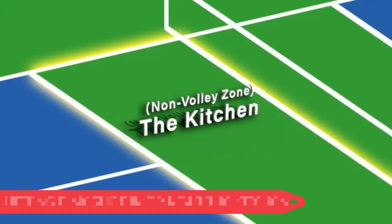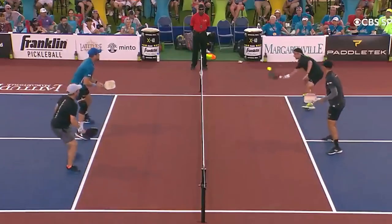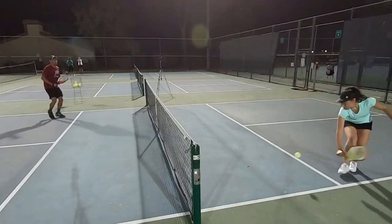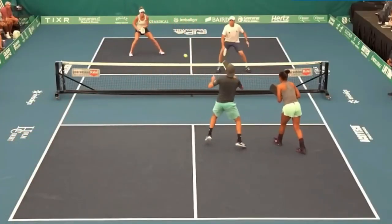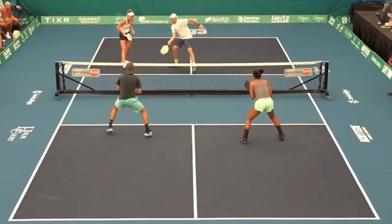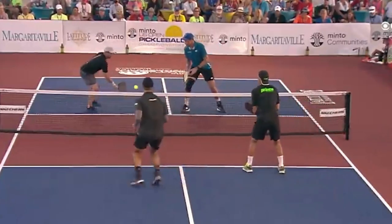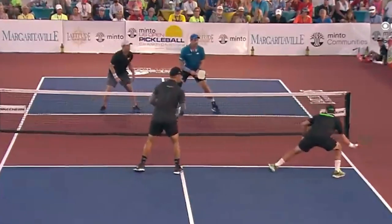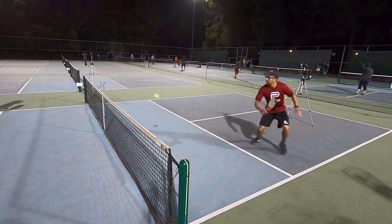Number five: hitting dink shots in or near the kitchen. The dink is created with the paddle face open and is intended to fall primarily within or near the non-volley zone as part of your soft game. The continental grip permits you to reach both forehand and backhand without adjusting your grip. Your body position is crucial since the ball is struck low to the ground — you must bend your knees and contact the ball slightly in advance of your torso, with feet slightly wider than shoulder width apart. The swing is a brief upward movement of the paddle — more of a prod than a punch. Keep your follow-through brief to give yourself time to reposition for the next shot.